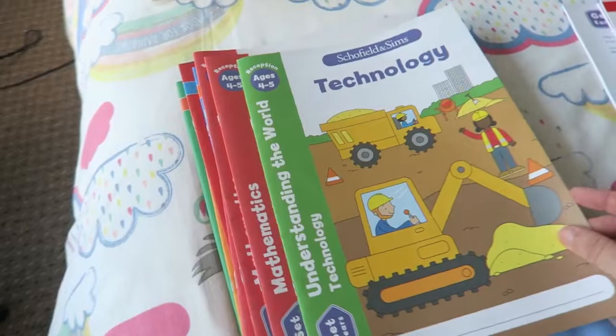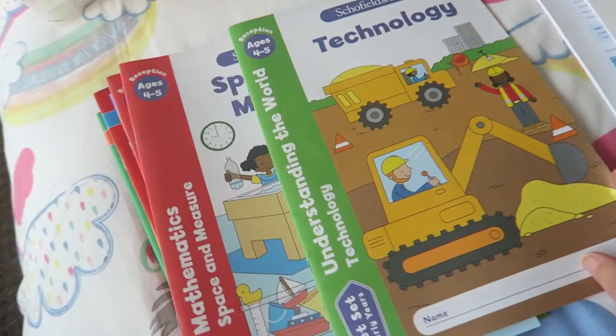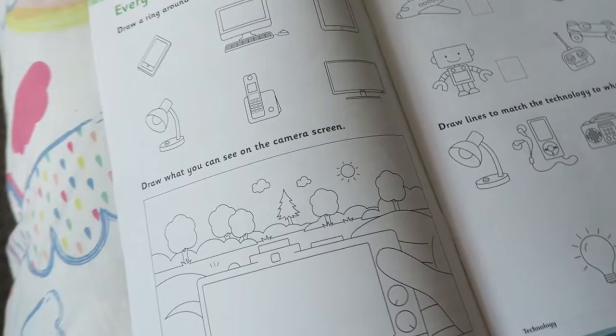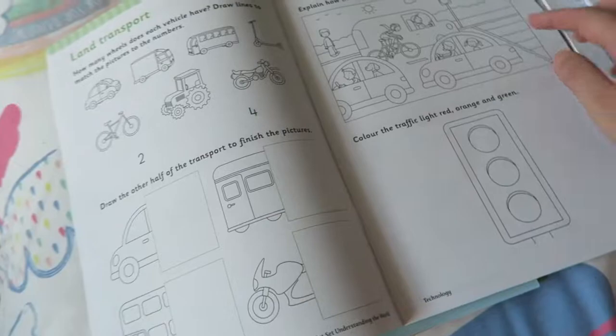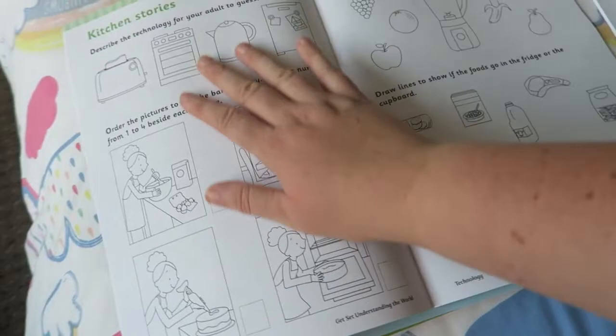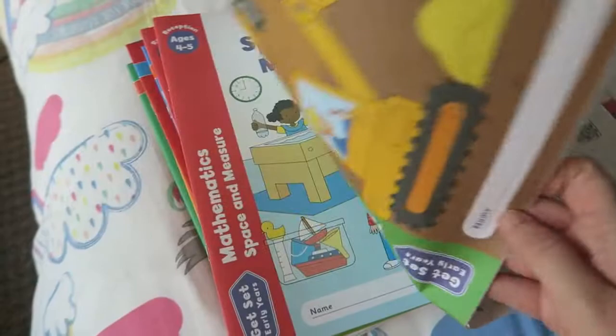I also picked up the technology book from the Understanding the World range. They do a couple of different ones — the world and people — so I might get those as well. They are possibly a little bit young, but I just thought they were something fun for him to do, and anything that encourages him to do some writing is good. It covers things like getting familiar with different kinds of technology, road safety, and activities like drawing a line to show if food should go in the fridge or the cupboard. I think that's quite a nice talking point.